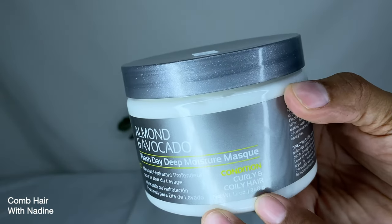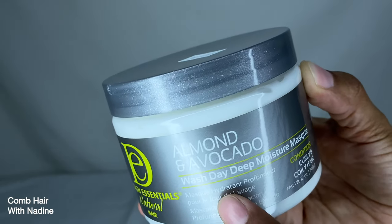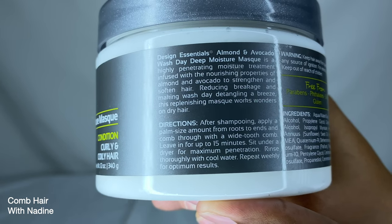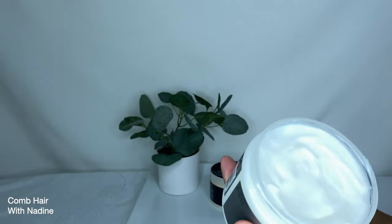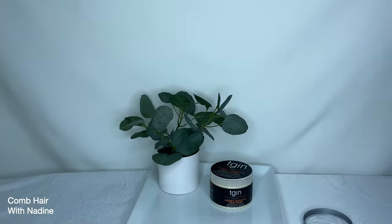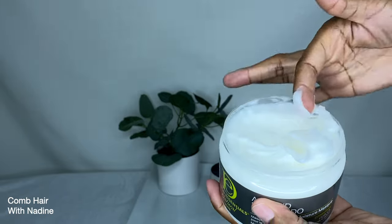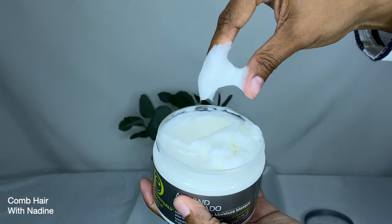On the back it states the Design Essentials Almond and Avocado Wash Day Deep Moisture Mask is a highly penetrating moisture treatment infused with the nourishing properties of almond and avocado to strengthen and soften hair, reducing breakage and making wash day detangling a breeze. Directions: after shampooing, apply a palm-sized amount from roots to ends and comb through with a wide-tooth comb, leave in for up to 15 minutes, sit under a dryer for maximum penetration, then rinse thoroughly with cold water. Repeat weekly for optimal results.